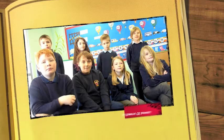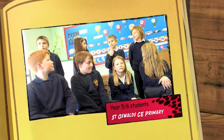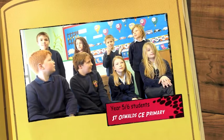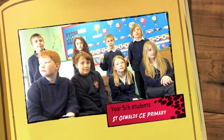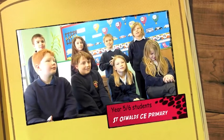You saw the Cosmodome today — did you enjoy it? Yes, I loved it. What was the best bit? I liked it when you could zoom straight up into the sky and see all sorts of things you can't see with your normal eyes. I was like, how do you do that? I was really amazed. It was awesome.